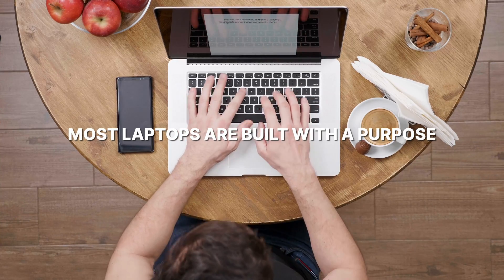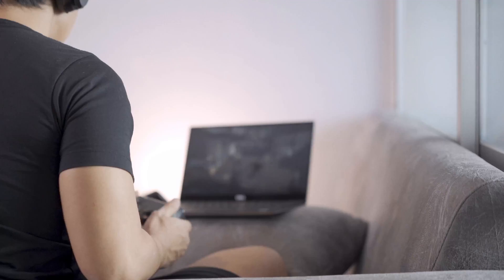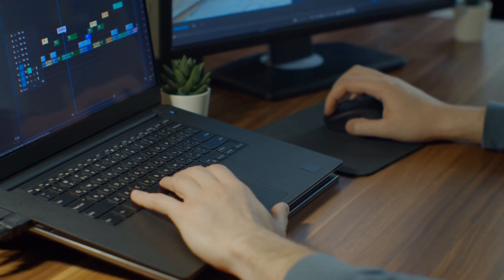If you want to get started as a no-code web designer and developer, you need a laptop that's going to excel your workflow exponentially. Most laptops are built with a purpose in mind, whether that be gaming, film editing, or something else. It's not all that common that computer companies make hardware specific for no-code or even just regular web developers and designers overall.